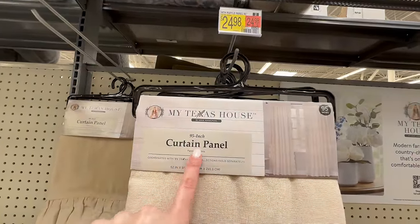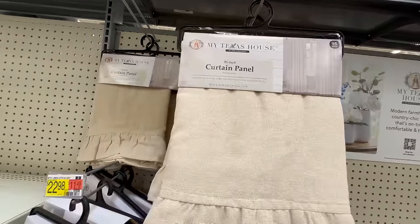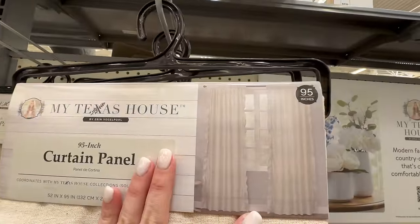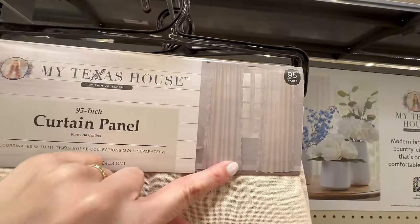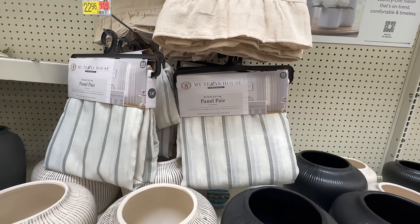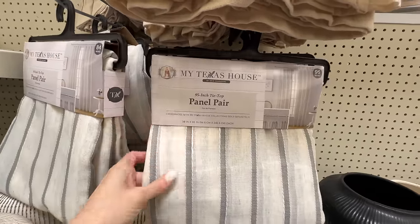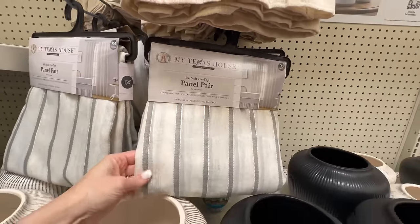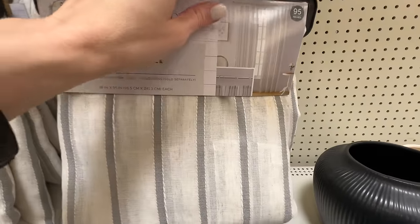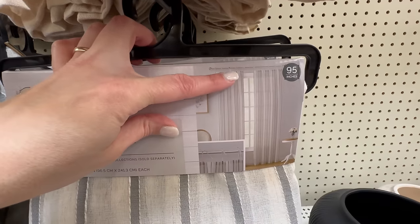Here are a couple of My Texas House curtain panel options. They are 95 inches in length, which is really hard to find sometimes, and 52 inches wide. This is like a cream linen with a ruffle on the vertical edges — super pretty for $24.98. They also have another option that is semi-transparent, a light gray stripe with a tie top detail, 38 inches wide by 95 inches long, for $22.98 — and you do get a panel pair.